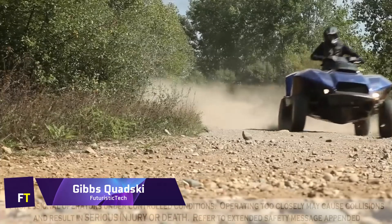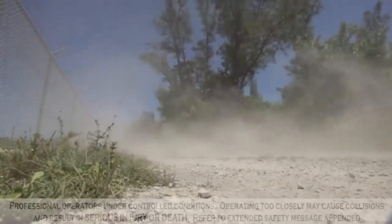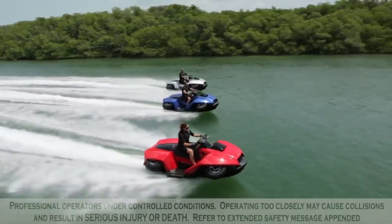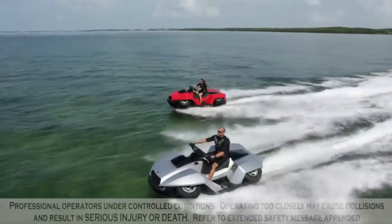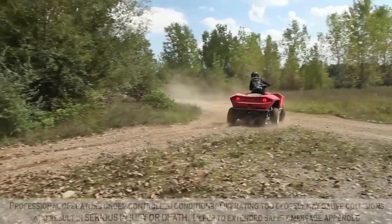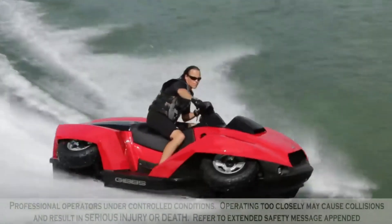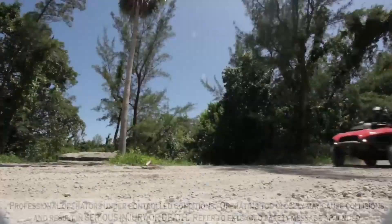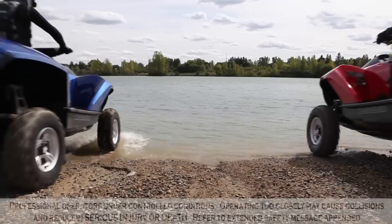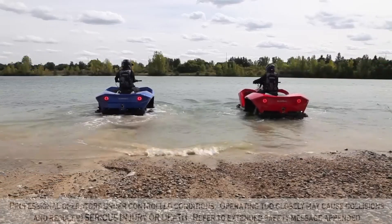Gibbs Quad Ski. One of the most cutting-edge amphibious vehicles on the market is the Gibbs Quad Ski, which is a hybrid of a personal watercraft and a quad bike. The four-stroke Amphiquad, introduced by Gibbs Sports Amphibians in October 2012, can be converted from a quad bike to a personal watercraft seamlessly. In land conditions, it operates as a typical all-terrain vehicle, but when a button is pressed, the wheels retract and power is transferred from the rear differential to a propeller.